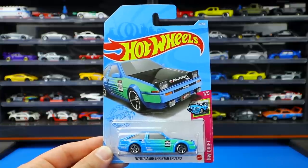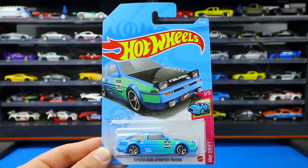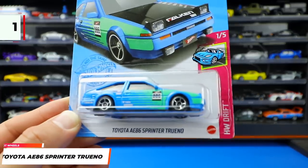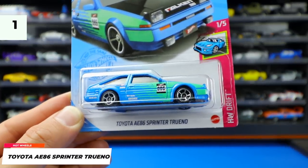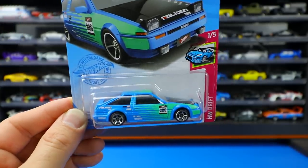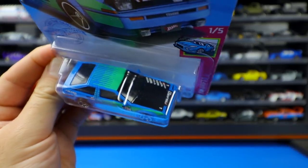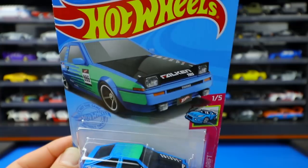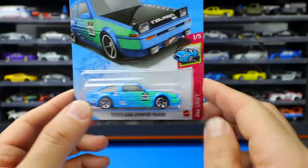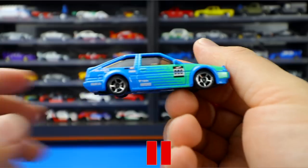What's up Peak Timers? Phil here from Peak Time Racing. It is time to open up and get a close-up look at our first set of 2021 Hot Wheels cars. We first have the Toyota AE86 Sprinter Trueno, and I apologize — I called this an Advan car in my unboxing video, but it's actually Falcon sponsored, as you can read right there on the front.